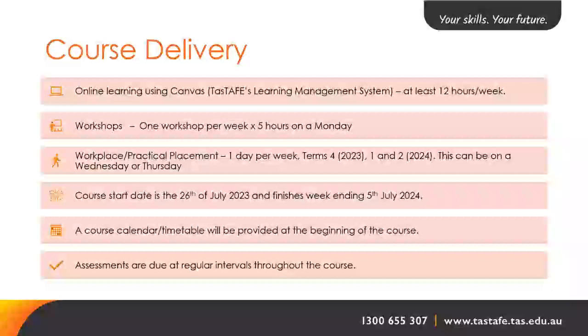Course delivery includes online learning using Canvas — TASTAFE's learner management system — at approximately 12 hours per week, and one workshop per week of five hours held on a Monday. Work placement is one day per week during term four in 2023, and terms one and two in 2024, on either a Wednesday or Thursday. The course starts 26 July 2023 and finishes the week ending 5 July 2024. A course calendar and timetable will be provided at the beginning of the course.